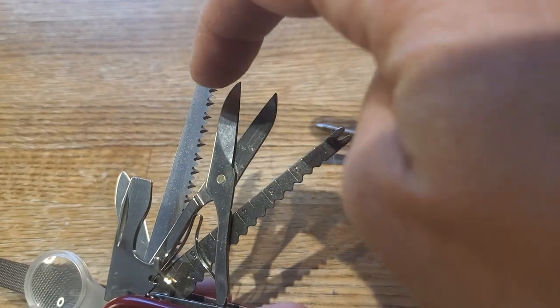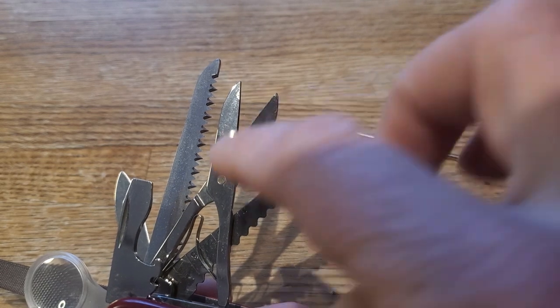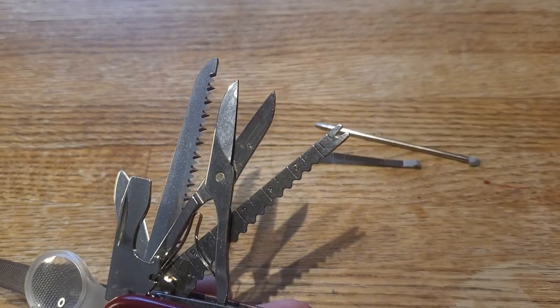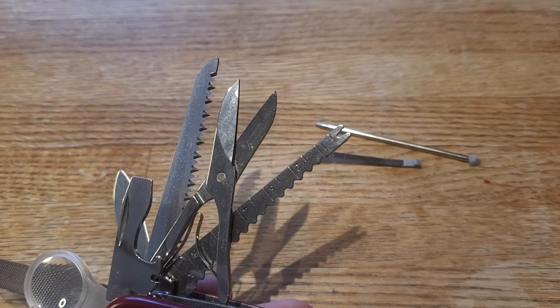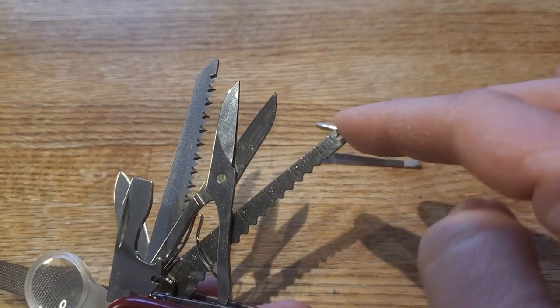We've got the saw, which I use all the time of course. The scissors, which I use really a lot. I used the scissors for all of my Christmas present wrapping this year for the most part — it was just in my pocket and right ready to go. I didn't have to go get the scissors. It was easy.